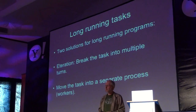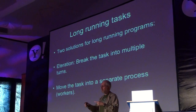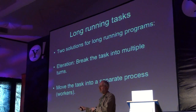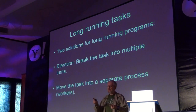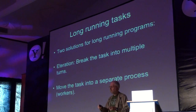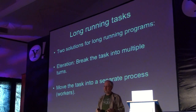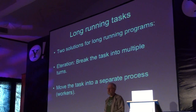Not everything can run well in a turn-based system. For example, if you have something doing a lot of computation, it might not be able to finish fast. But even within a turn-based system, you have two alternatives. One is a technique of iteration, where you can break a long-running task into multiple turns. Each turn, as it finishes, will schedule execution of the next turn — this allows the task to complete while the system remains responsive. One task may still take a long time, but none of its turns will take a long time. The other alternative is to move the task into a separate process — like a worker.